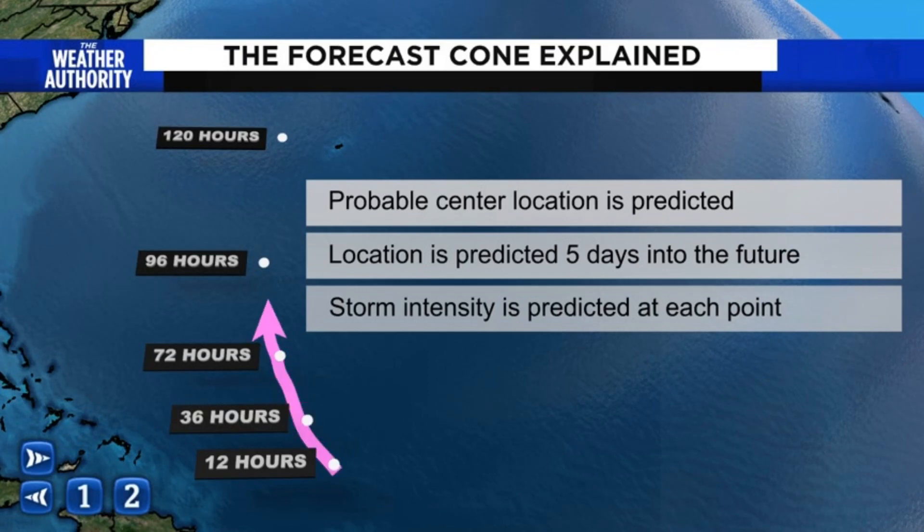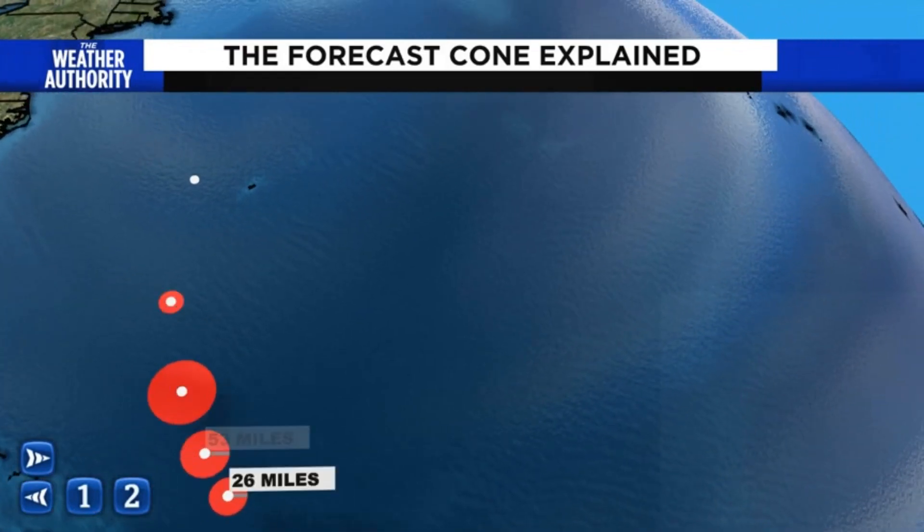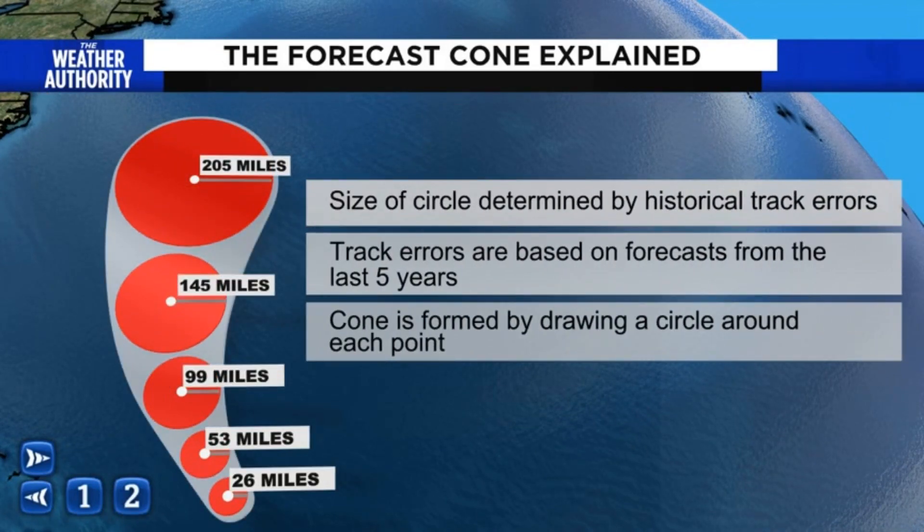Sometimes you'll see a line that sits right through the center of that forecast cone — that's where the National Hurricane Center is forecasting the track of that particular system. But there's always some uncertainty with a forecast, so the Hurricane Center creates circles around these forecast points. The size of the circle is determined by historical track errors based on forecasts over the last five years. To make the forecast cone, you fill in the area between the outer bounds of those circles — that's how you end up with a cone that gets bigger and bigger as you move forward in time.